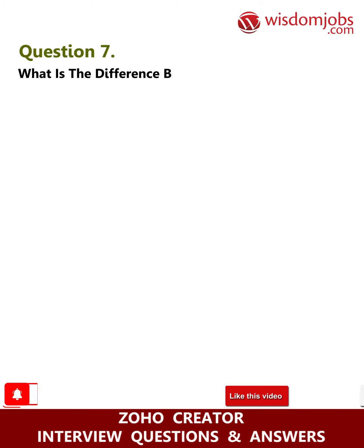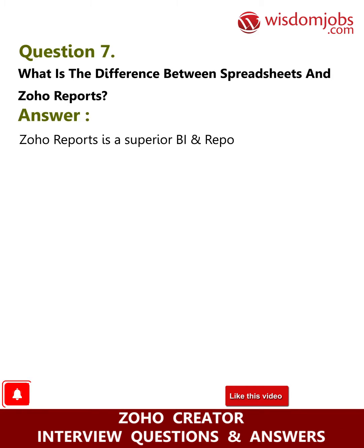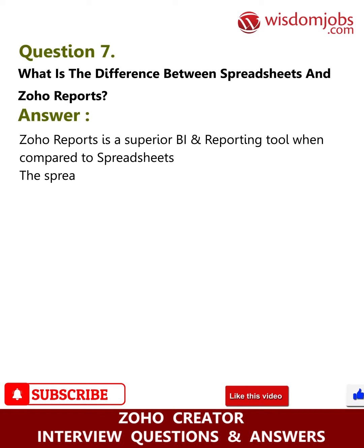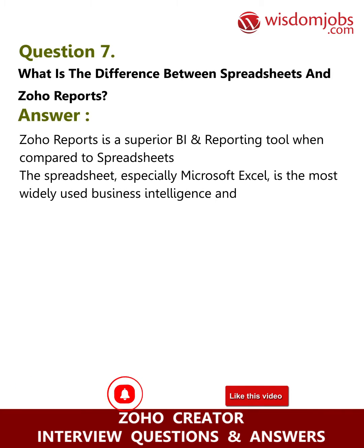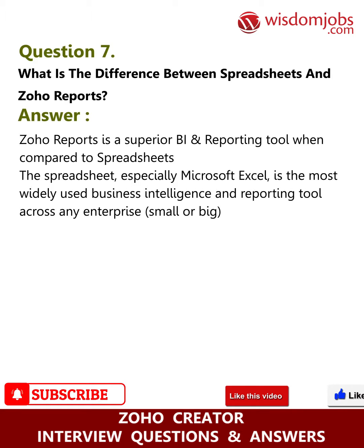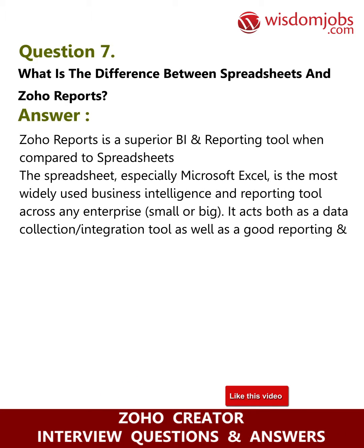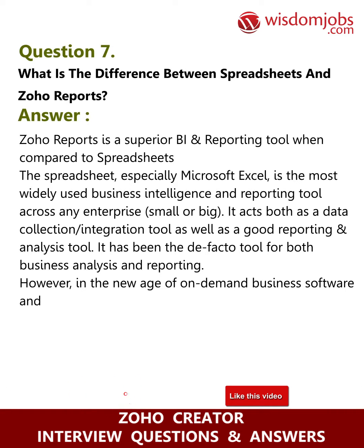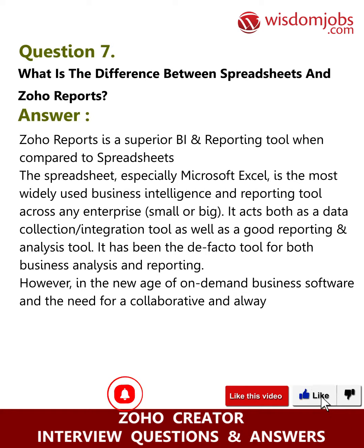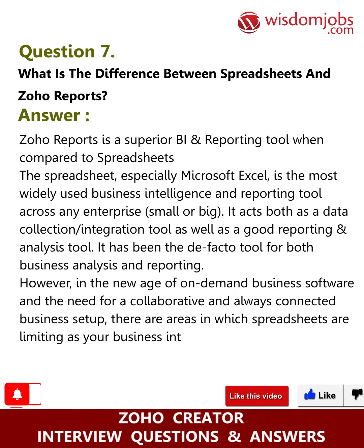Question seven: what is the difference between spreadsheets and Zoho Reports? Answer: Zoho Reports is a superior business intelligence and reporting tool compared to spreadsheets. Microsoft Excel is the most widely used BI and reporting tool across enterprises large and small, acting as both a data collection and integration tool as well as a reporting and analysis tool. However, in the new age of on-demand business software and the need for collaborative, always-connected business setups, spreadsheets are limiting as a business intelligence tool.